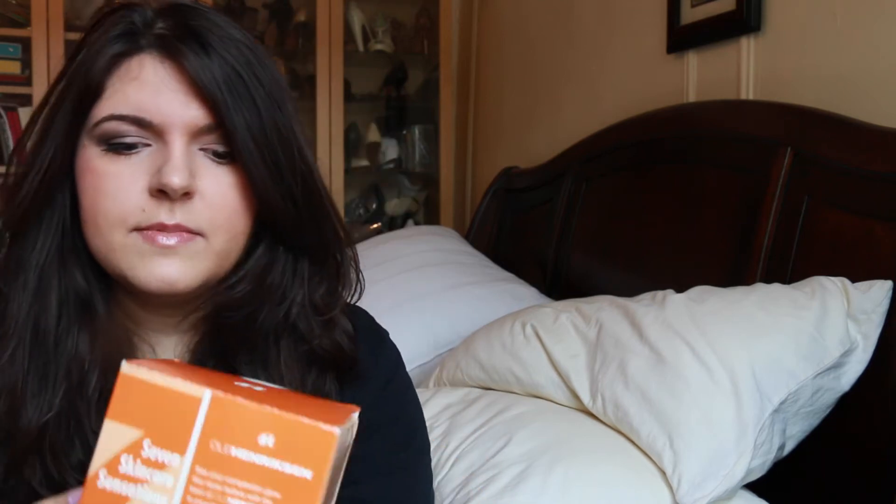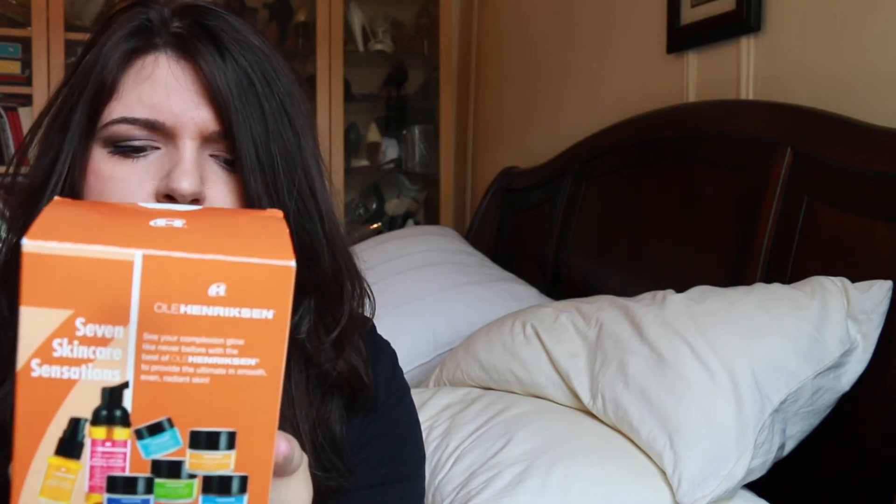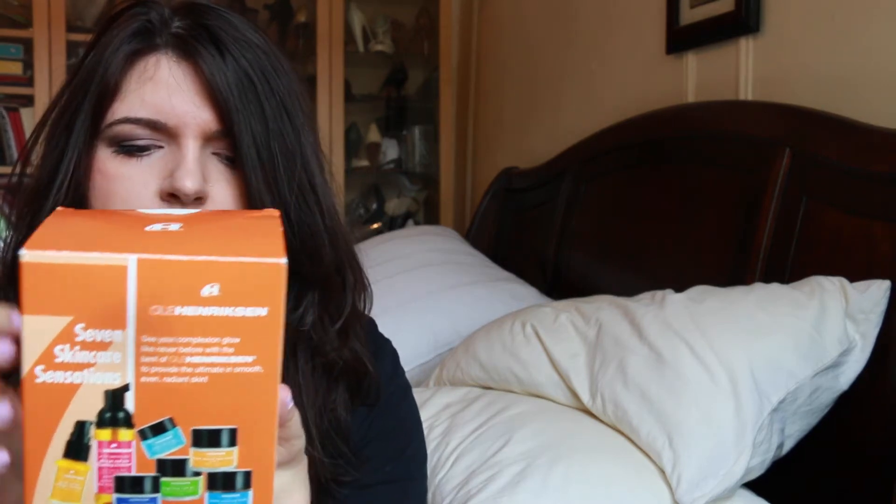The next item I got is by Ole Henriksen — it's the 7 Skin Care Sensations. I've heard really good stuff about this brand and I'm excited to try it out. It comes with a cleanser, a collagen booster, an invigorating night gel, a sheer transformation, an eye gel, a walnut scrub, and a True Revealed Super Cream.